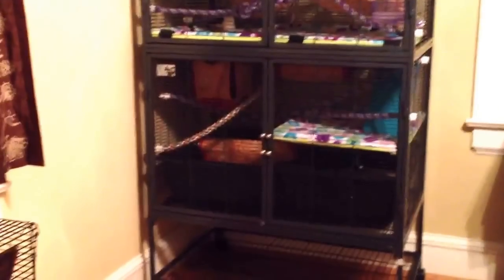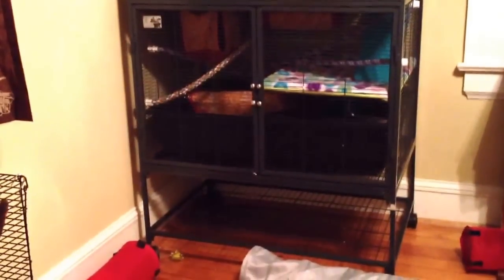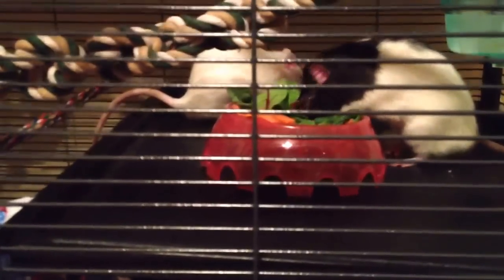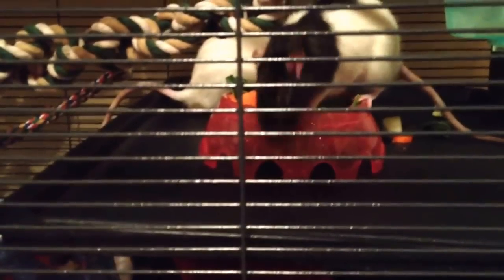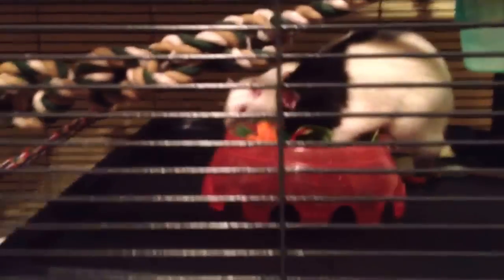Those tubs are just cement mixing pans that I got at Lowe's and I trimmed the edges off and slid them in. They work really well, but I have some coroplast in the mail so I can make my own so that they'll lose less floor space and look a little nicer. As for the boys, right now they have red chard, kale, and carrots, and they also had a little bit of pear as a treat. And that is Oscar — he's the other foster, Felix's brother. Jast is my albino rat.